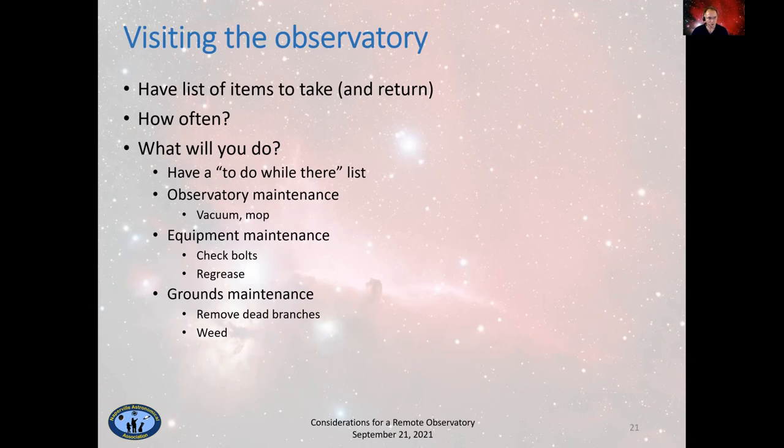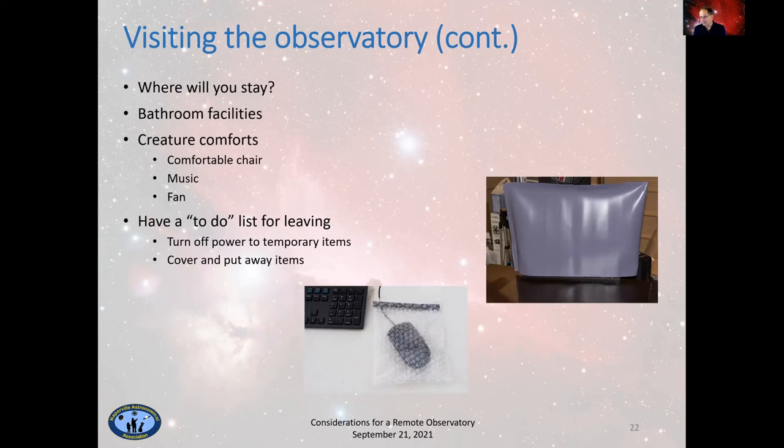When visiting, where are you going to stay? In my case I don't have a house, though I'm considering getting one — weighing spending money on a house I won't use often versus staying in a cabin a couple of miles down the road. If you're out in the boonies and the nearest place to stay is an hour away, maybe consider an RV. Also consider bathroom facilities — you're not going to last all day if you're in the observatory. In my case there's actually a rec center in the community I can use.